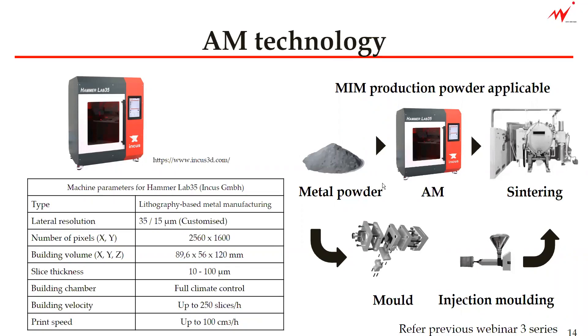We can, in some cases, suggest creating the prototype parts with this AM machine. The debinding and sintering process is the same as our MIM system, so you will get prototype parts much quicker than making the mold for your prototype, and the time to market is also much shorter.